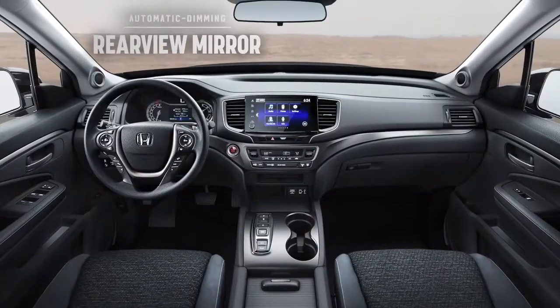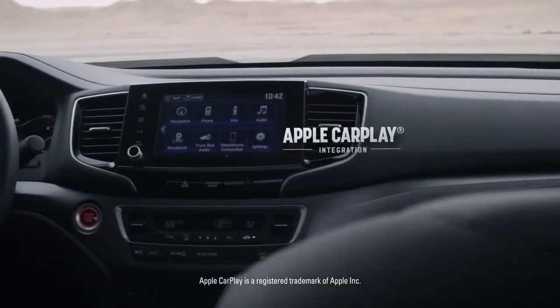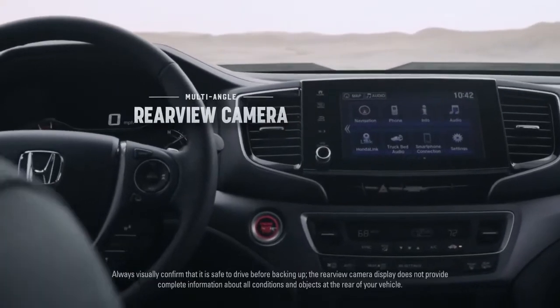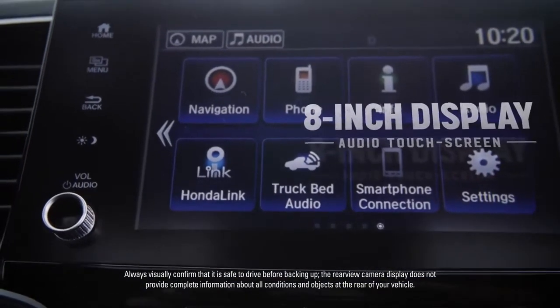The Honda Ridgeline is also loaded with a ton of tech. You can stay connected with Apple CarPlay integration for your iPhone and find your way with an available navigation system. It's also got Android Auto integration and a multi-angle rear-view camera, all controlled from an 8-inch display audio touchscreen.